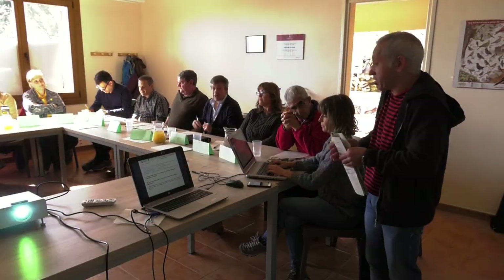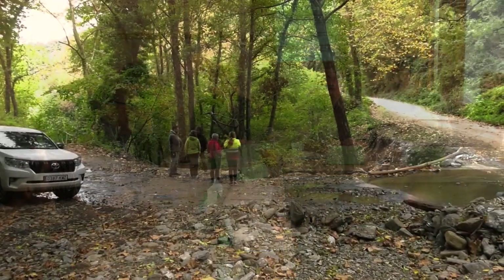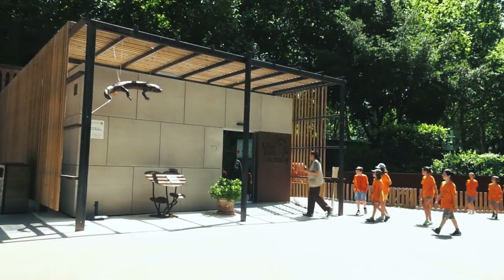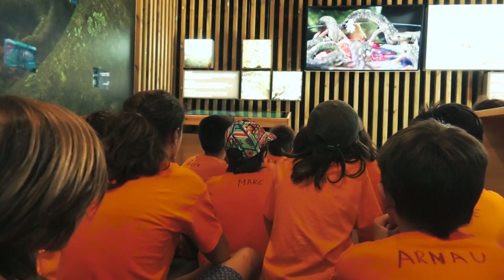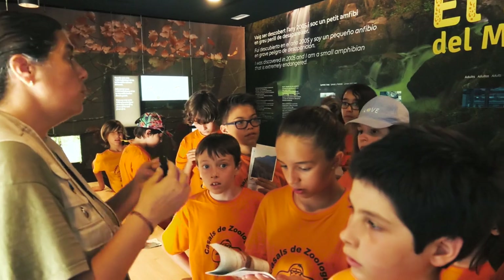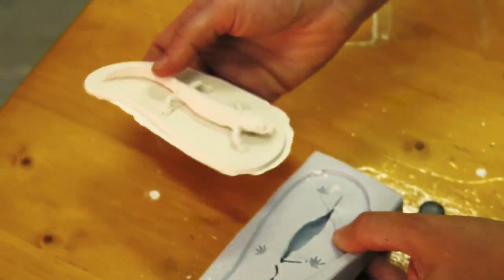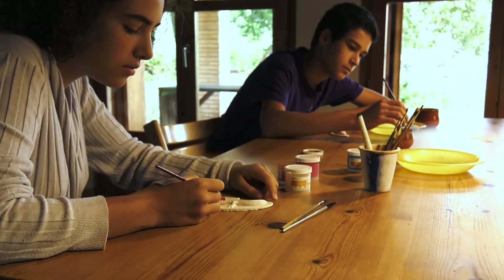Studies and measures have been carried out to improve the conservation status of this species and its natural habitat. Environmental education is essential to preserving the Monsen Brook Newt and its habitat. It is crucial for everyone to understand this species if conservation is to be successful.